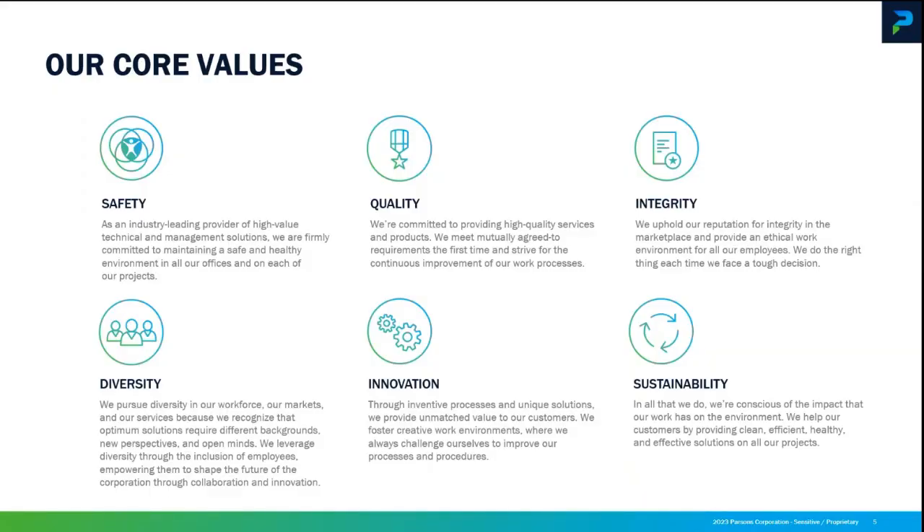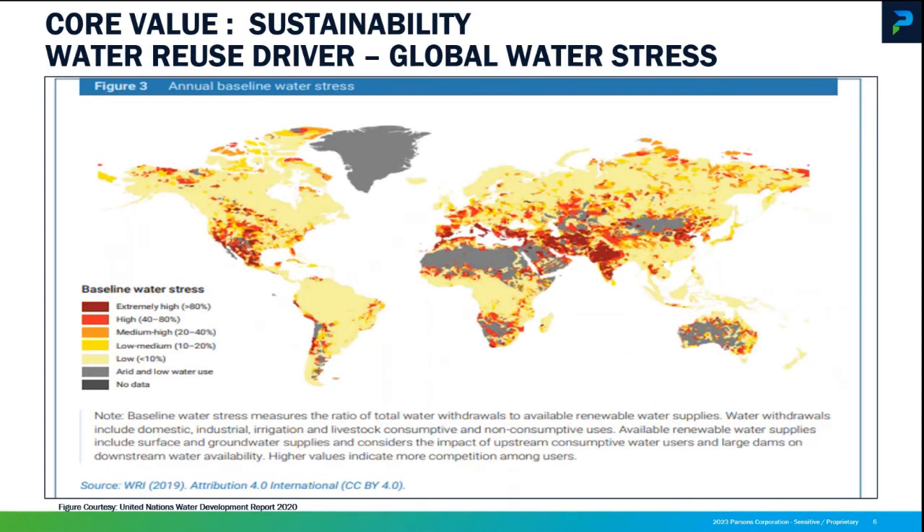Thanks everyone for joining. We have a nice discussion on the wild world of aqueous phase PFAS treatment. First thing I want to do is go through a core value moment — these are our Parsons core values. Today I picked one on sustainability. I use this one in a presentation I did with the G-WNR back in 2022; you might want to look that one up because it's about water reuse and it covers the state of the art on both the municipal and industrial side.